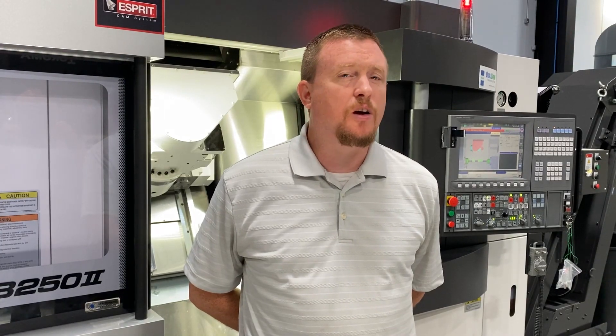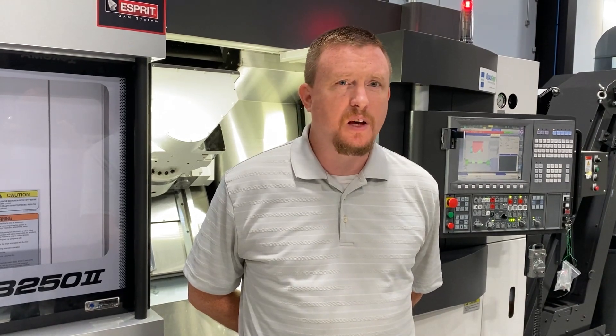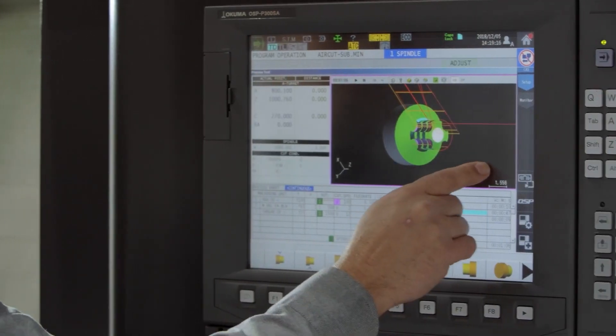This machine comes standard with the collision avoidance system — even without crashing — and also comes standard with advanced one-touch conversational programming.